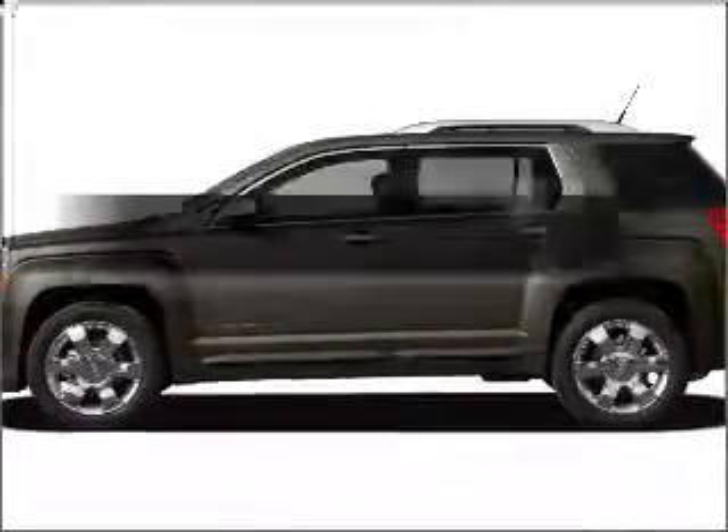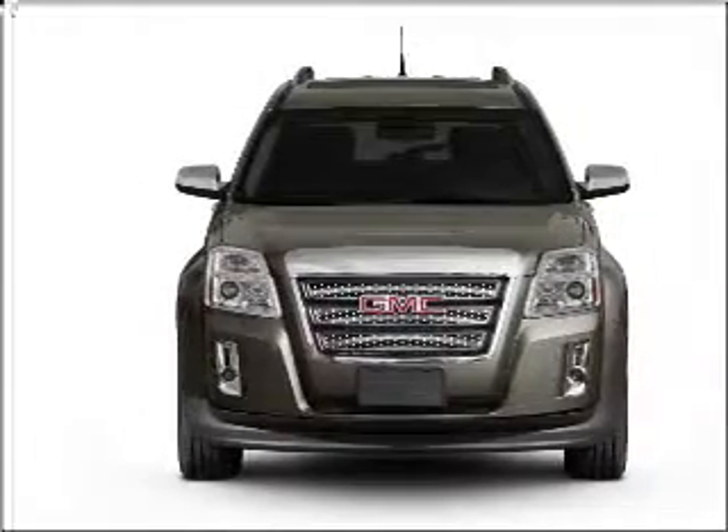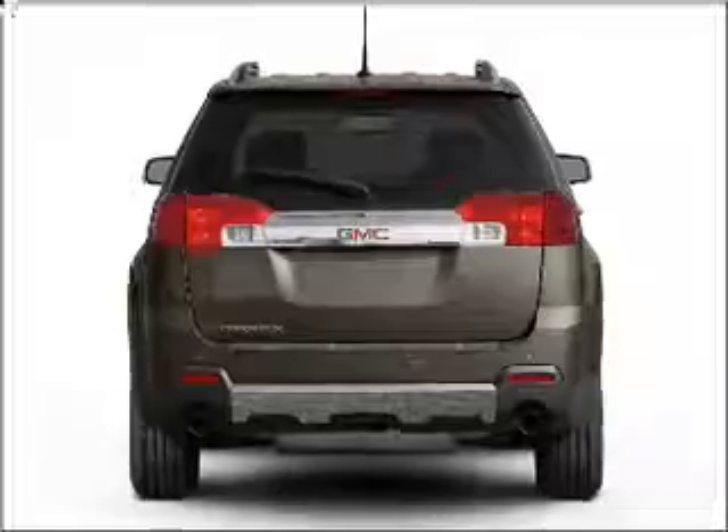Check out this 2011 GMC Terrain. Travel the roads in style and comfort in this great vehicle, with an efficient four-cylinder engine that responds smoothly to its six-speed automatic transmission.